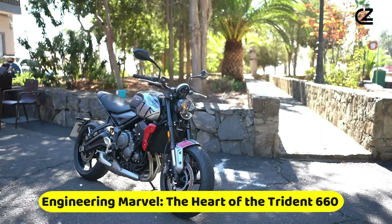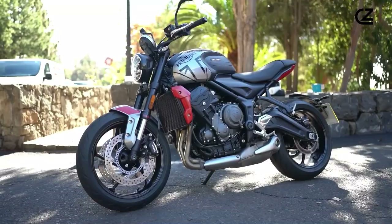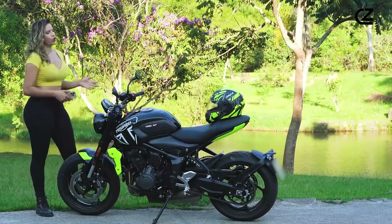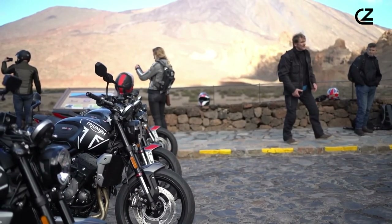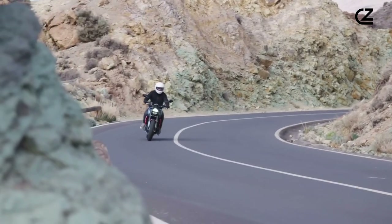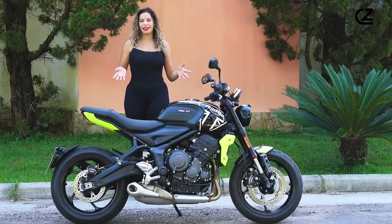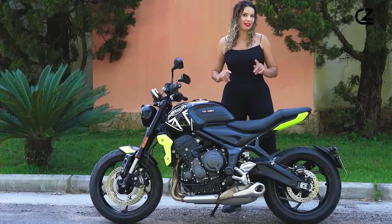Engineering Marvel — the heart of the Trident 660. Nestled within the frame of the Triumph Trident 660 lies its engineering masterpiece: a 660cc three-cylinder engine that sets the motorcycle apart in its class. This powerhouse is finely tuned to unleash a balanced distribution of power and torque across a wide rev range, catering to both the adrenaline of open road accelerations and the practicality of urban commuting. The meticulous engineering extends beyond the engine, incorporating a lightweight yet sturdy chassis that enhances the bike's nimble agility and responsive handling.